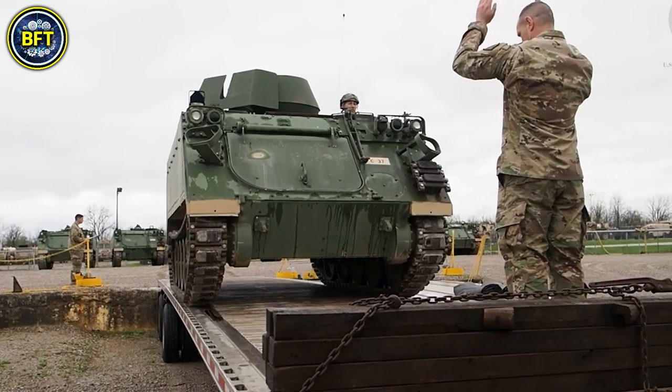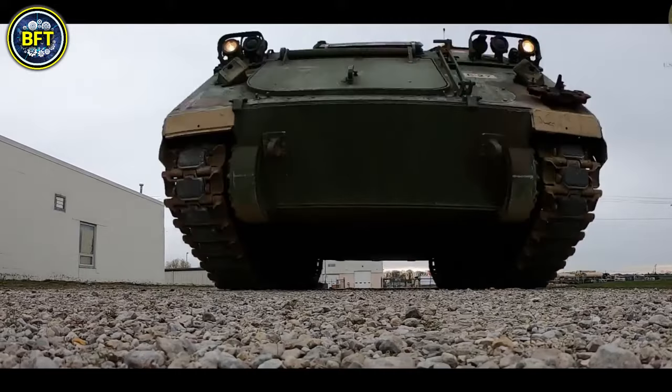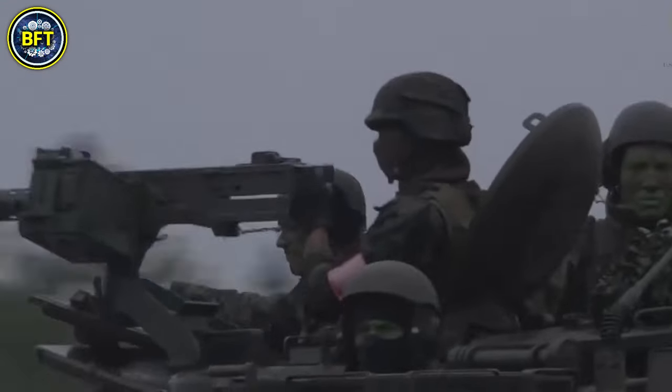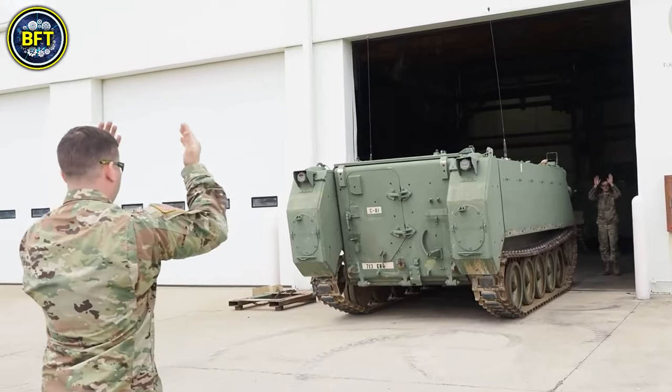The M113 can accommodate a crew of 2 and transport 11 to 15 passengers, making it suitable for a variety of missions. Its main armament is an M2 Browning machine gun, though other secondary weapons can be mounted depending on mission requirements.